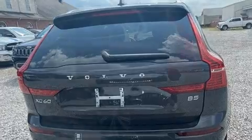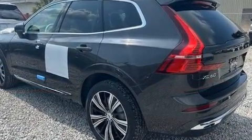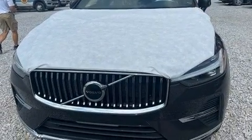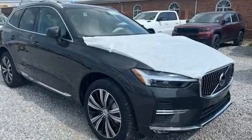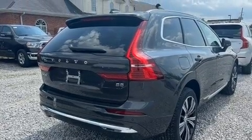All of the premium features expected of a Volvo are offered, including a built-in garage door transmitter, a power liftgate, lane departure warning, and more. For drivers who enjoy the natural environment, a power moonroof allows an infusion of fresh air.